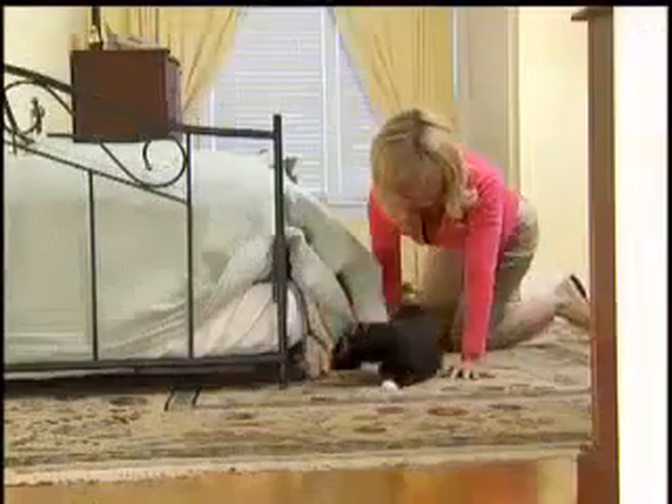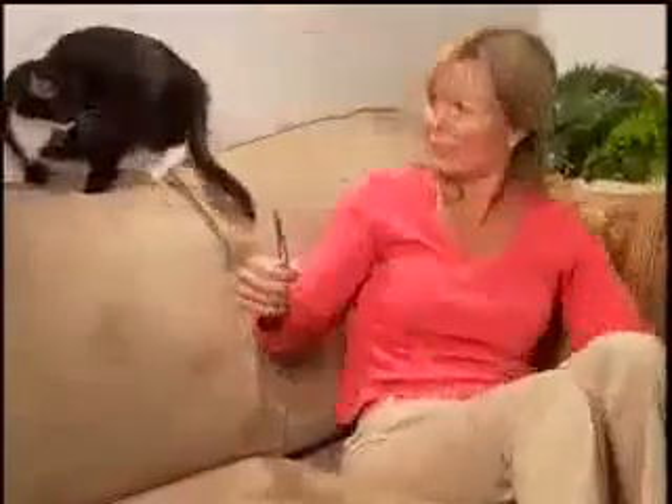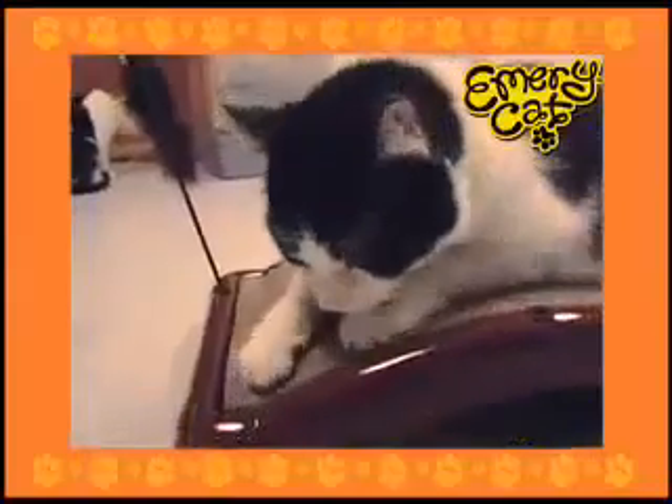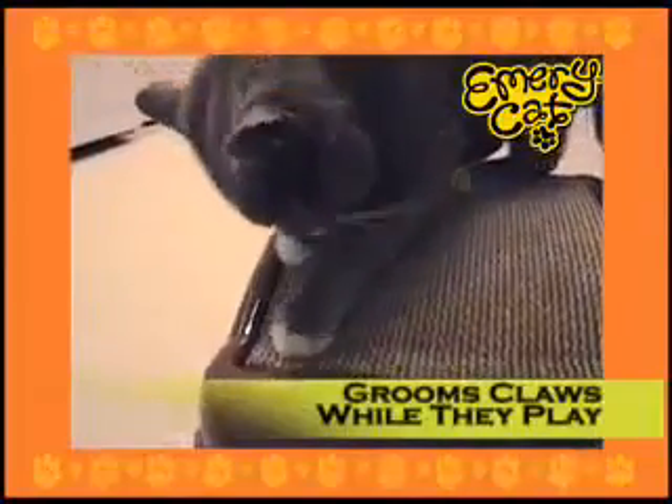Here kitty kitty. Ever try to clip your kitty's claws? It's impossible and can cause your cat pain. Now your cat can trim her own claws with Emery Cat, the fun new kitty scratcher that actually grooms cat's claws while they play.